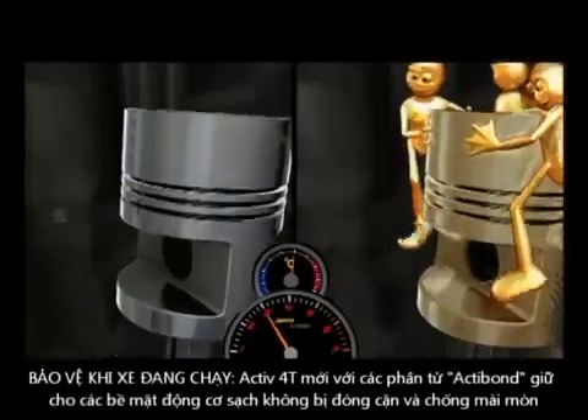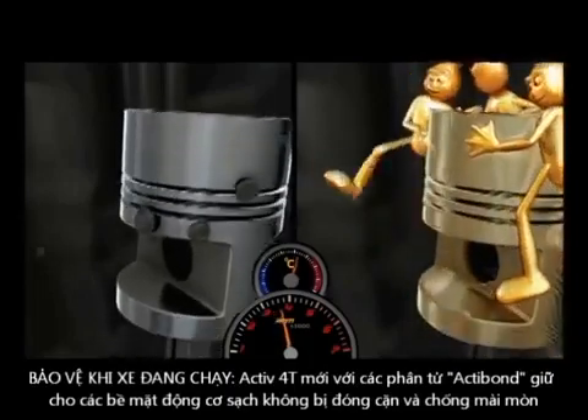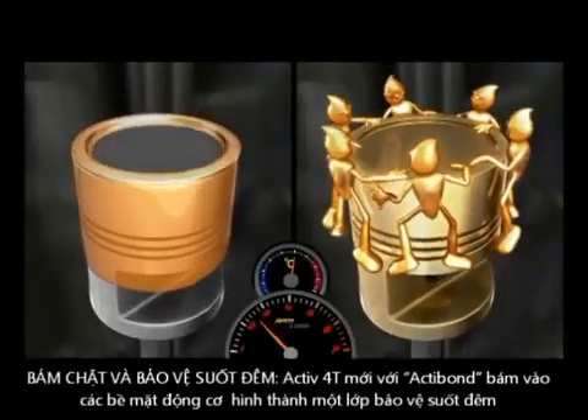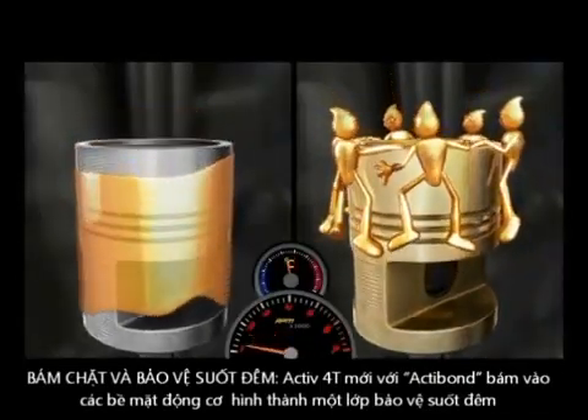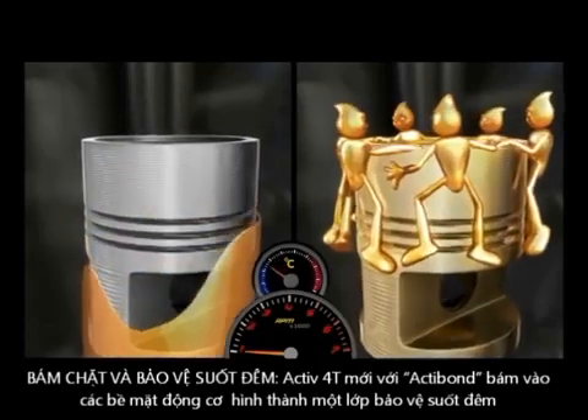The Actibon molecules work to keep the engine clean from high temperature carbon deposits and protect the engine. Ordinary oils usually drain off engine parts when the engine is switched off, and that's when the humidity in the engine starts rusting the engine parts.